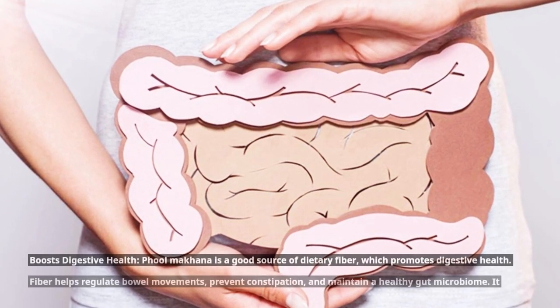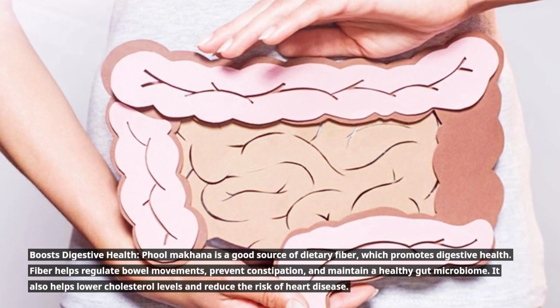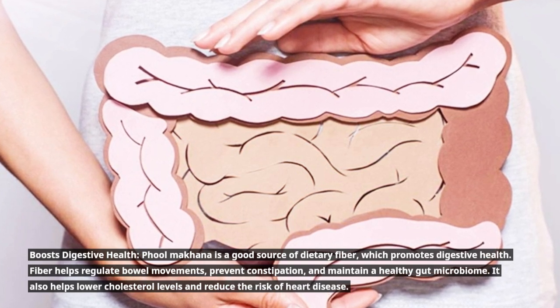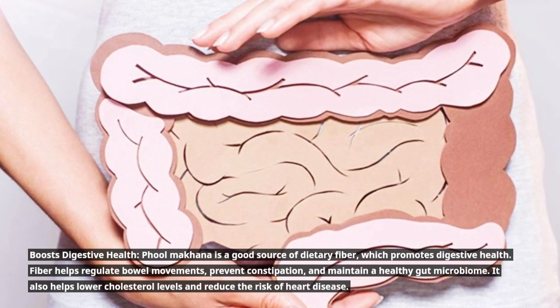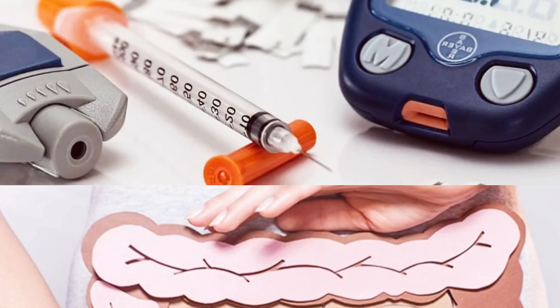Full Makana boosts digestive health as it is a good source of dietary fiber, which promotes digestive health. Fiber helps regulate bowel movements, prevent constipation, and maintain a healthy gut microbiome. It also helps lower cholesterol levels and reduce the risk of heart disease.